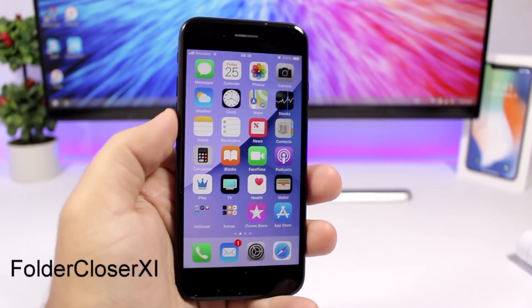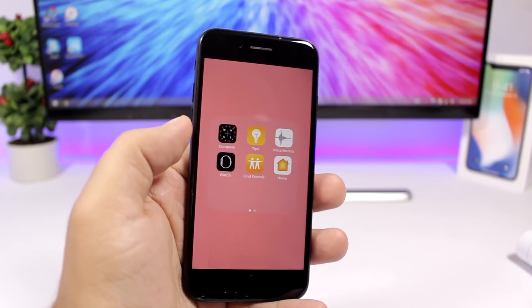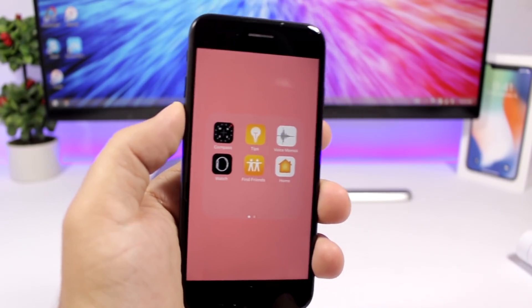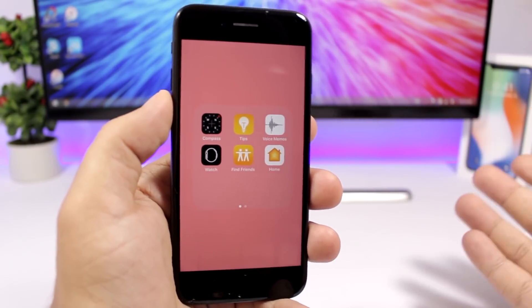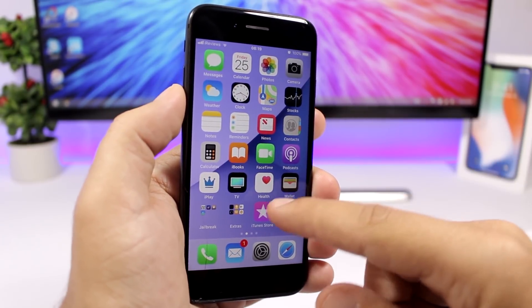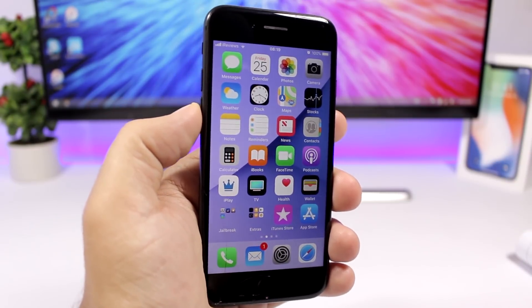Folder Closer is also a new tweak that works on your folders on iOS 11. What it does is automatically close the folder when you open an app. Normally, opening an app from a folder and closing it brings you back to that folder, but with this tweak installed going out of the app takes you directly to the home screen instead.